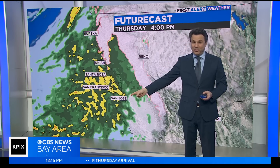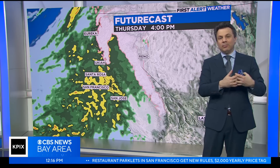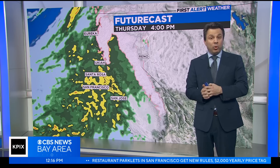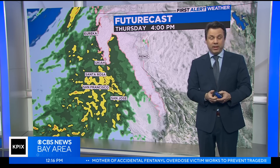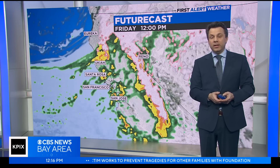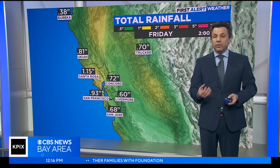That is what an atmospheric river looks like. This is why we classify these, study them, designate them, label them, and message them — it's going to have a lot more rain than a storm would have if it were not being fueled by this kind of a feature. Thursday afternoon into Friday is the primary time frame, but there will be scattered showers that are going to stick around through Saturday.